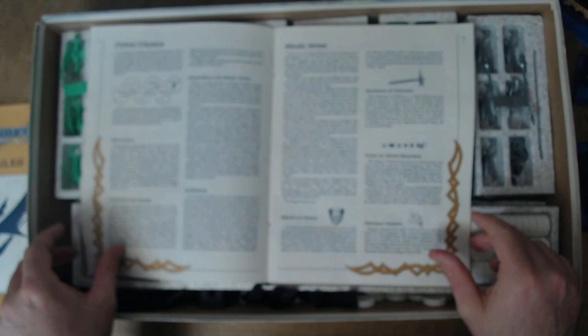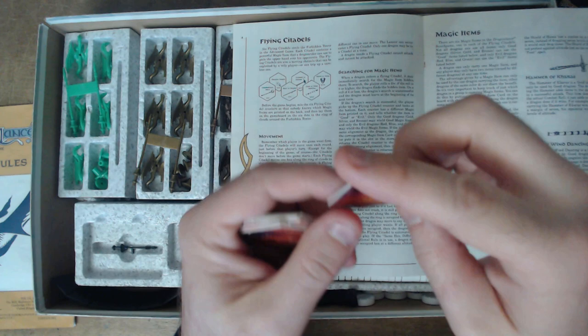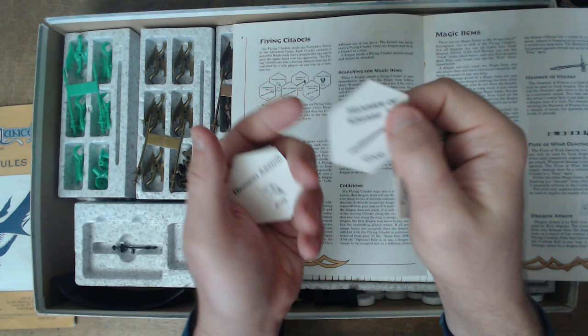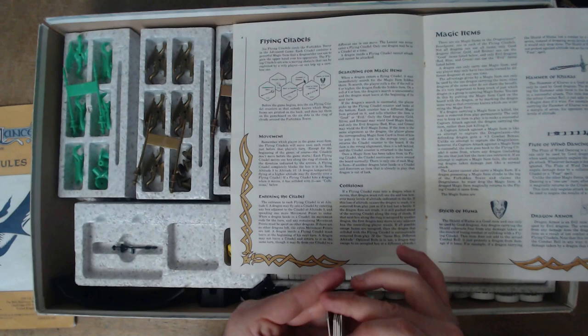In the advanced rules you also have the flying citadels, which are these hexagonal tokens — six of them. Each one is a flying citadel on a token. They include things like star of the mages, shield of humor, flute of wind dancing, hammer of charas, dragon armor, and the nightbringer mace. They also specify who can use them — evil, good, and so forth. You won't use these in the basic game, but you will get to use them in the advanced game.